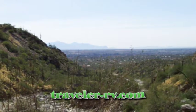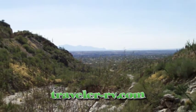This is TravelerRV.com. It's Bob Stevens. Welcome to the Mount Lemmon, Arizona Slideshow.